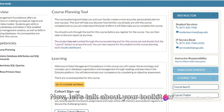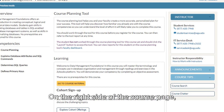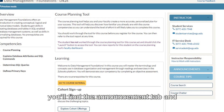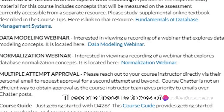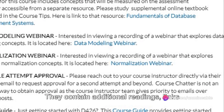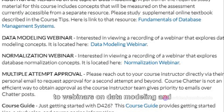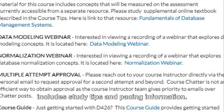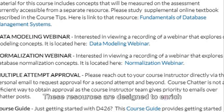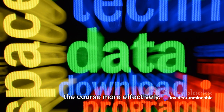Now, let's talk about your toolkit for this journey. On the right side of the course page, you'll find the announcement tab and course tips. These are treasure troves of supplementary resources. They contain additional readings, links to webinars on data modeling and normalization, and a course guide that includes study tips and pacing information. These resources are designed to enrich your understanding and help you navigate the course more effectively.